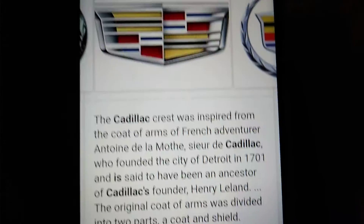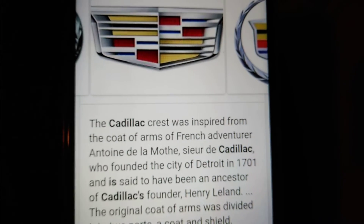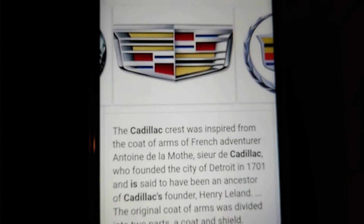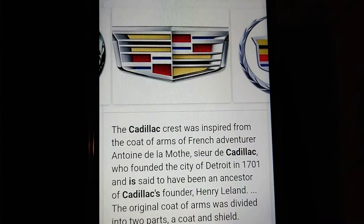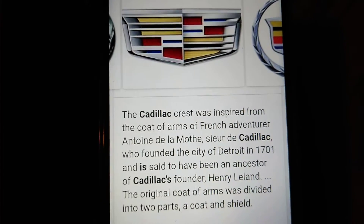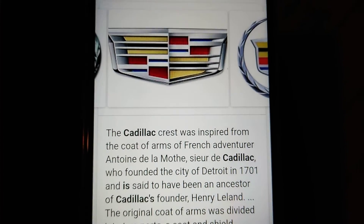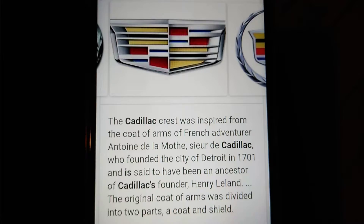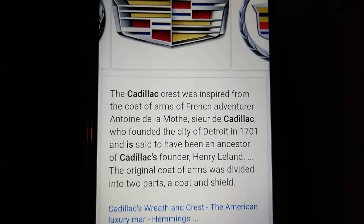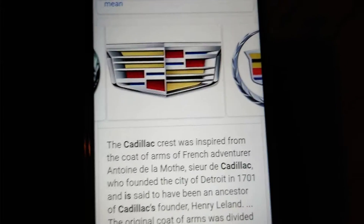Our next one is Cadillac. The Cadillac crest was inspired by the coat of arms of French adventurer Antoine Delamoth Sieur de Cadillac, who founded the city of Detroit in 1701, and is said to have been an ancestor of Cadillac's founder Henry Leland. The original coat of arms was divided into two parts: a coat and a shield.